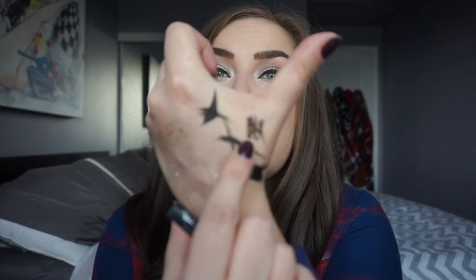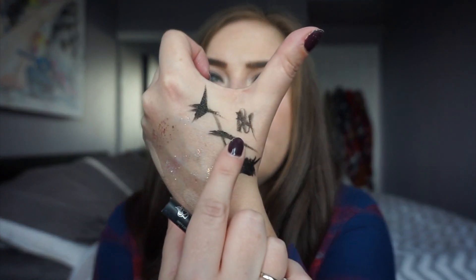I actually just found another liner in here — this is the Kat Von D Tattoo Liner. I hate the Tattoo Liner because I hate brush tips. I got this as a sample at iMats from the Kat Von D booth, and it was already dried out when I got it. Love.